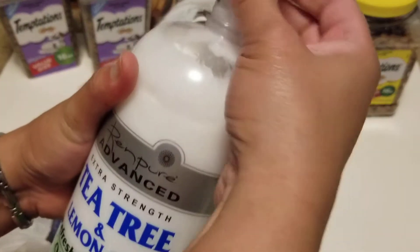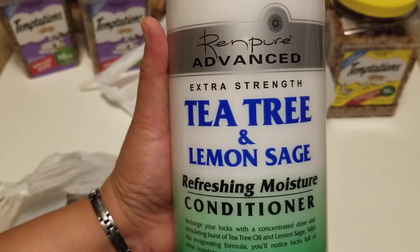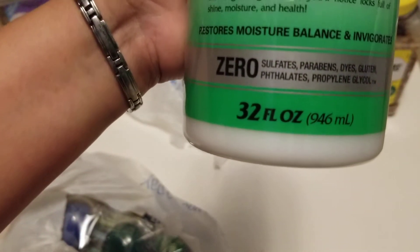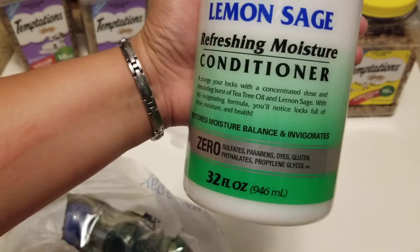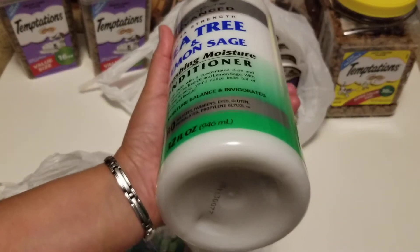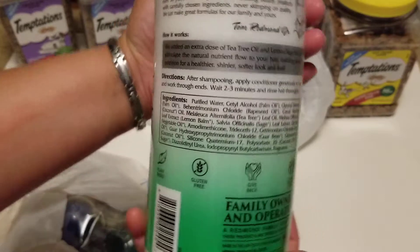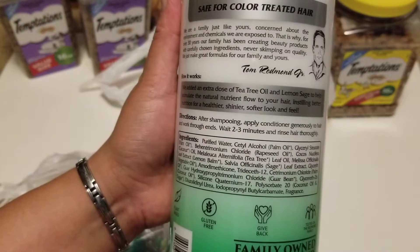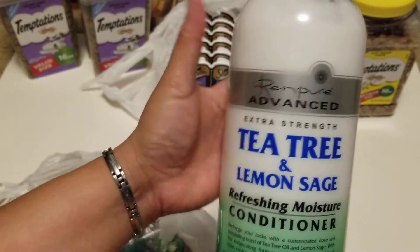I got this Renfior Advance Extra Strength Tea Tree and Lemon Sage Refreshing Moisture Conditioner. It comes in 32 fluid ounces — it's a really big bottle. It says it restores moisture balance and invigorates, and it cost around five dollars or less. I don't mind if it's not a brand name. It's safe for color-treated hair, and I love the tea tree and lemon sage, so I picked it up.